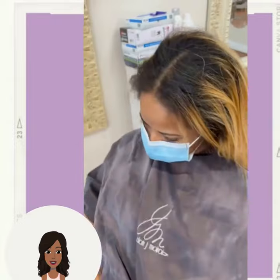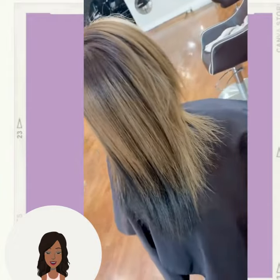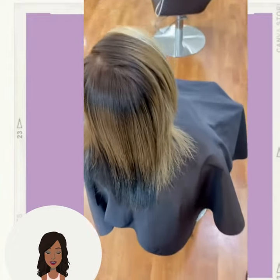If you do feel inspired by any of these hairstyles, please be sure to give it a big thumbs up, and of course hit that subscribe button to stay up to date on all the latest and the hottest hair trends.